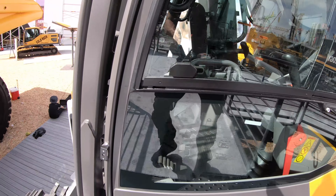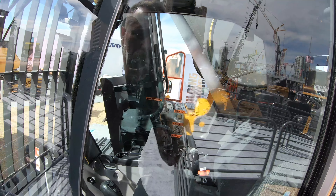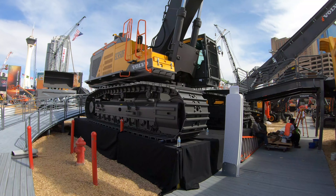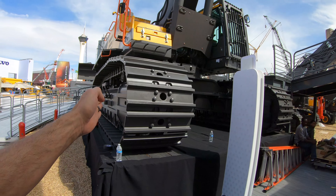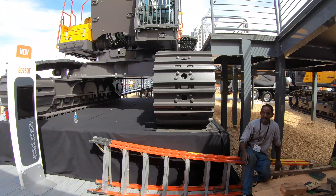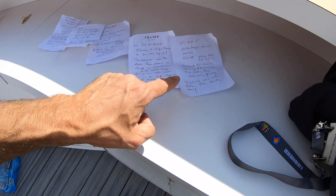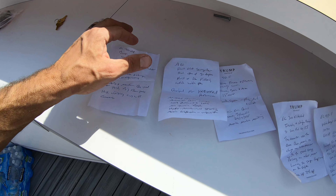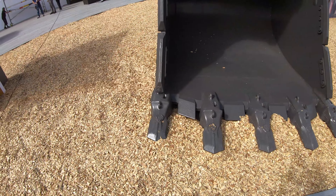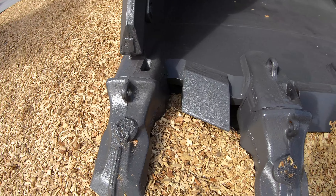We can't get inside so we'll peek through the window. Volvo calls this their 100-ton excavator and it pumps out 603 horsepower. Looking at the machine from underneath, she's almost 15 feet from outside track to outside track — 14 feet 9 inches. Since Volvo isn't manning the booth and there's no information on hand, I went to their website and that's where I'm getting all my information for today's walk-around.